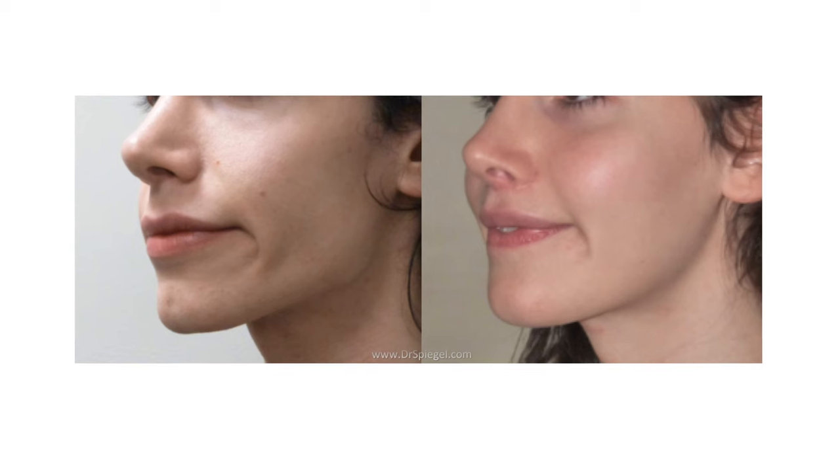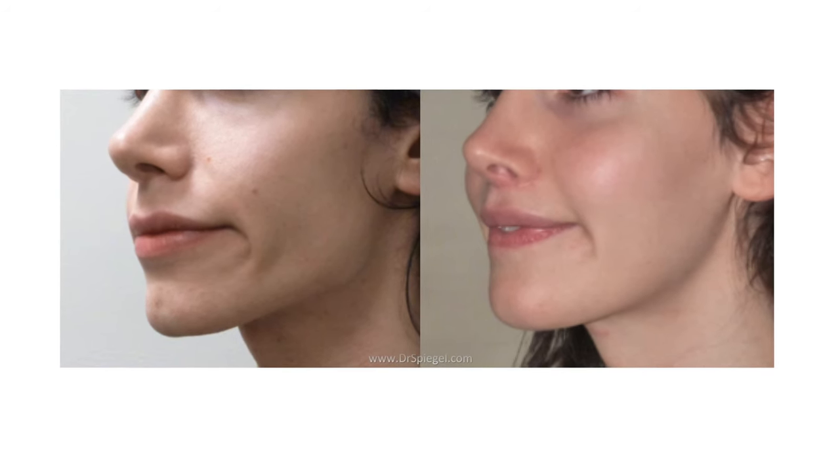There are lots of ways to improve your cheeks. We can inject fillers, and there are lots of different materials that can go into your cheeks quickly and easily to give you an excellent result.